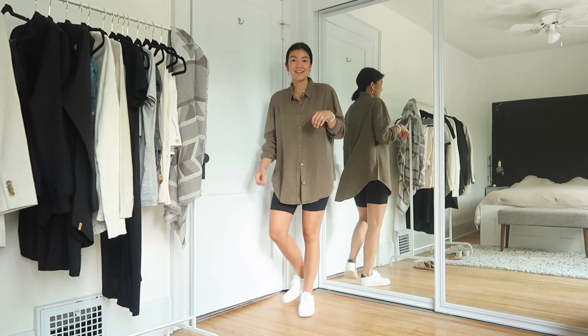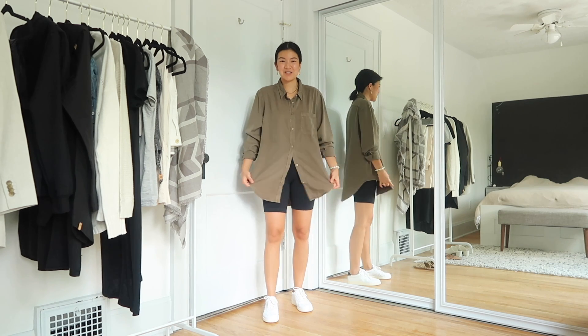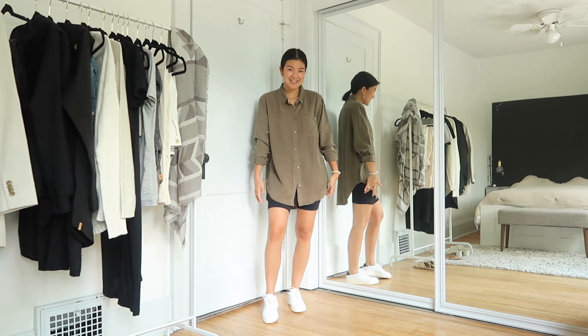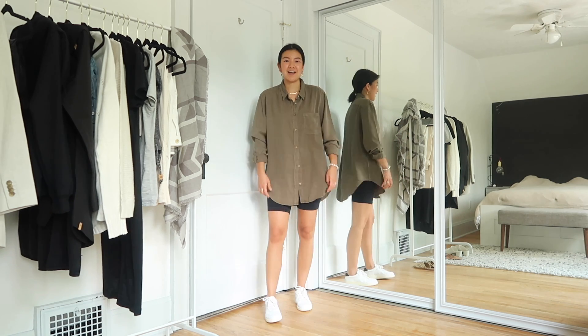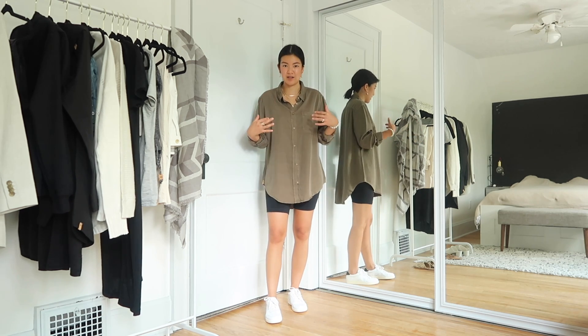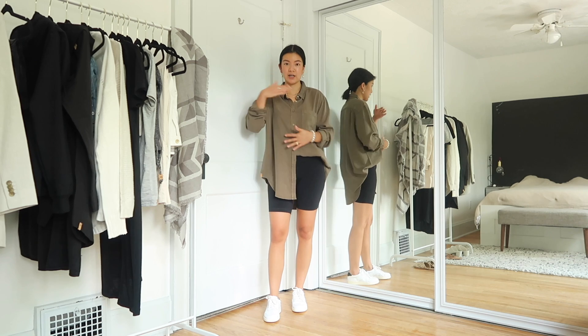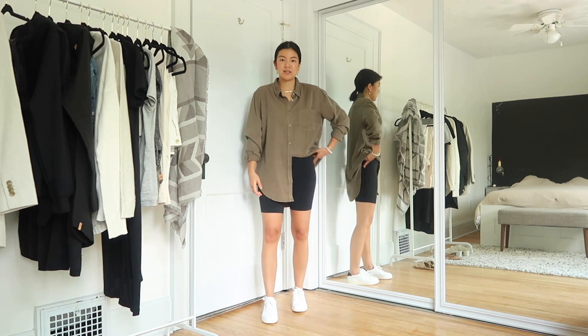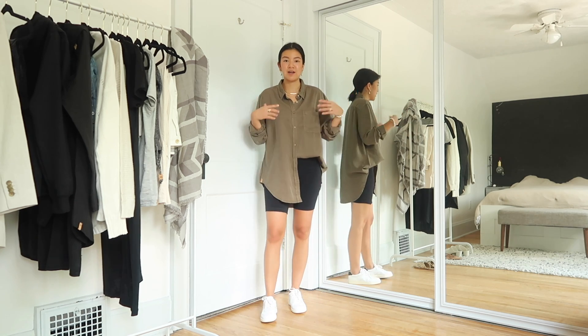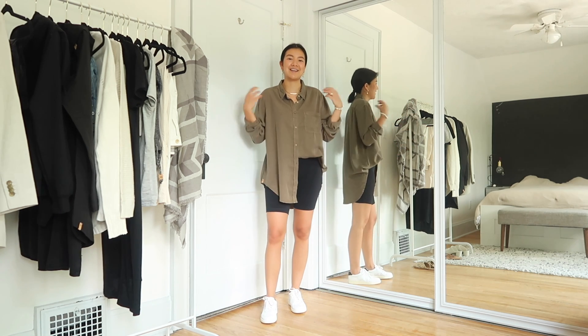Depending on how flowy you want it, I'd definitely say size up on this top. Another reason to order it a couple sizes up is so it can be worn over bike shorts — I love having a flowy top with just a hint of the bike short showing, which is exactly what the extra large gives me. I'd probably wear it down like this, or even tuck in the inner flap of the button-up for a little extra leg. You could also wear it over a bike short tank top as an outer layer.